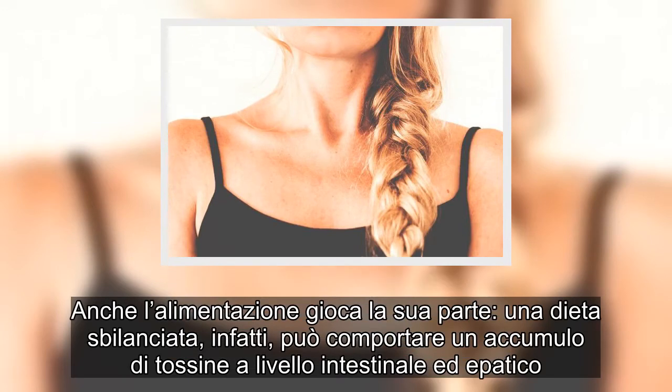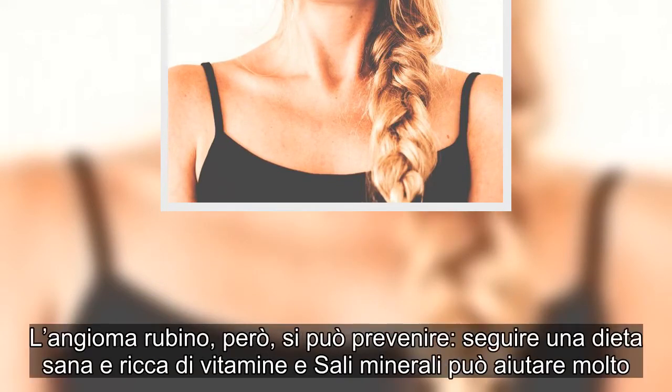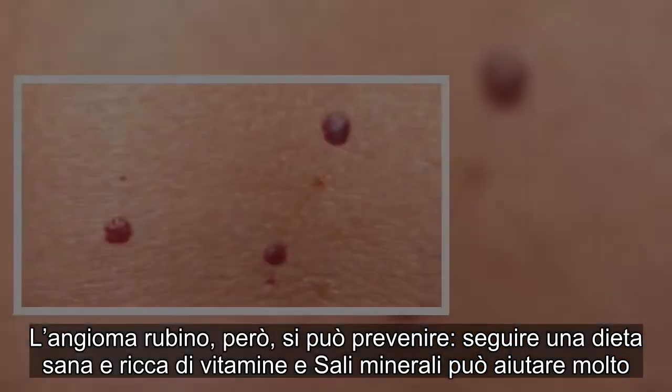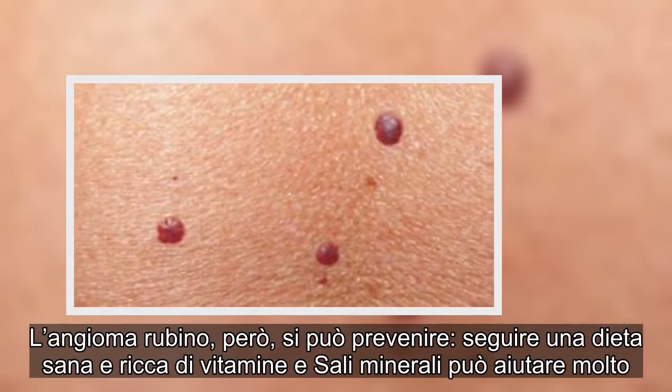L'angioma rubino, però, si può prevenire. Seguire una dieta sana e ricca di vitamine e sali minerali può aiutare molto.